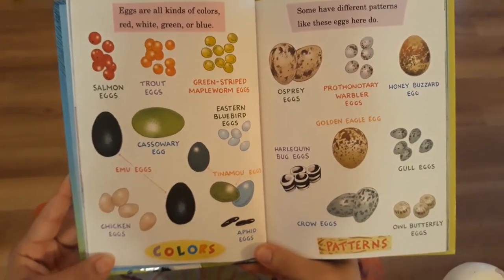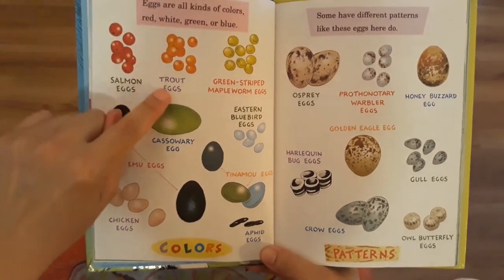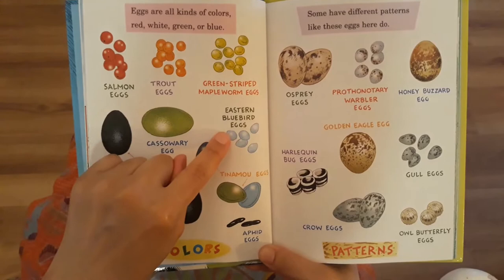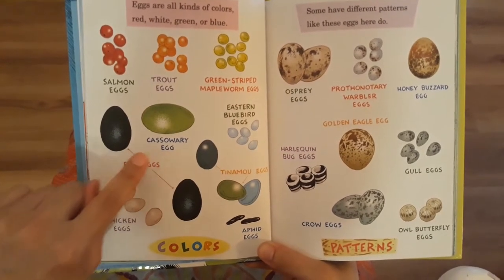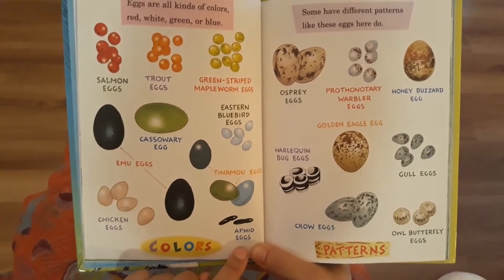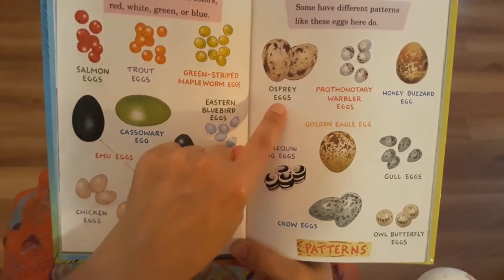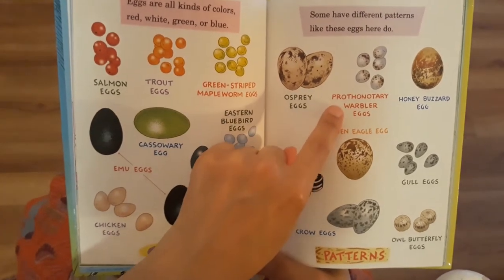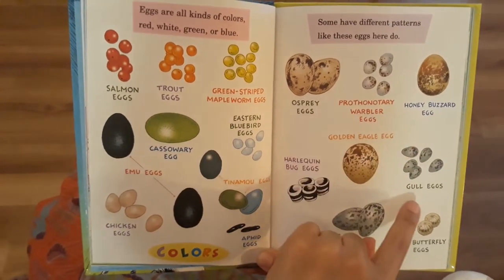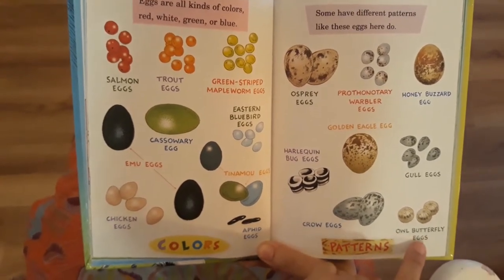Eggs are all kinds of colors — red, white, green, or blue. Salmon eggs. Trout eggs. Green striped maple worm eggs. Eastern bluebird egg. Cassowary eggs. Emu eggs. Chicken eggs. Tinamou eggs. Aphid eggs. Some have different patterns, like these eggs here do. Osprey eggs. Golden eagle egg. Prothonotary warbler eggs. Honey buzzard egg. Gull eggs. Harlequin bug eggs. Crow eggs. Owl butterfly eggs.